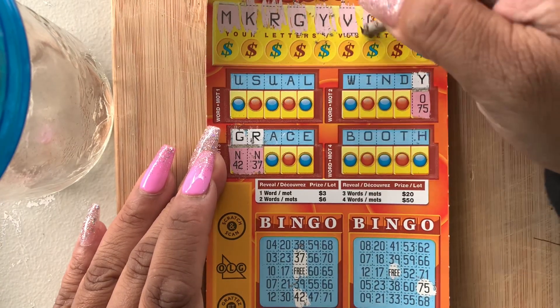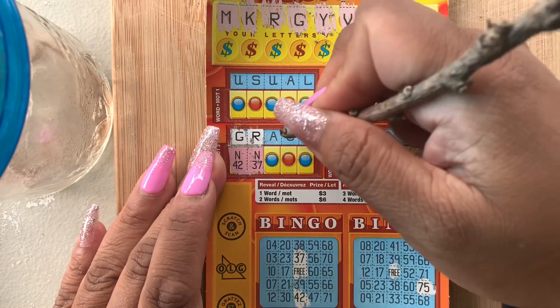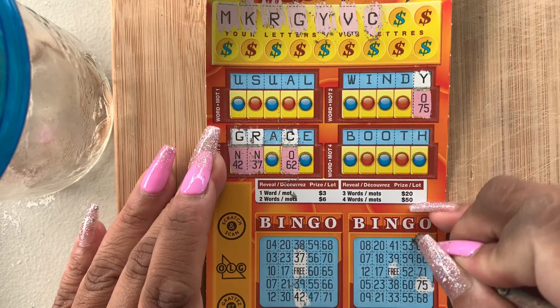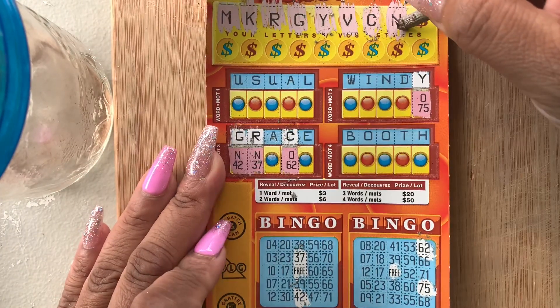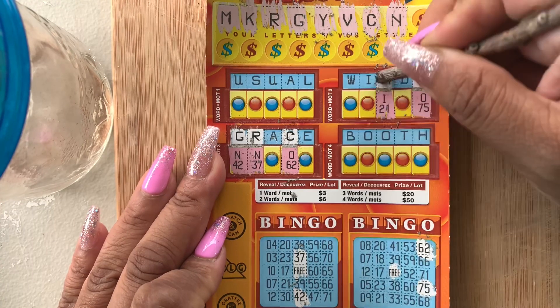We have a V — no V's. We have a C — do we have a C? Yes we do! The bingo number is O62. Do we have an N? Yes we do. The bingo number is I21.